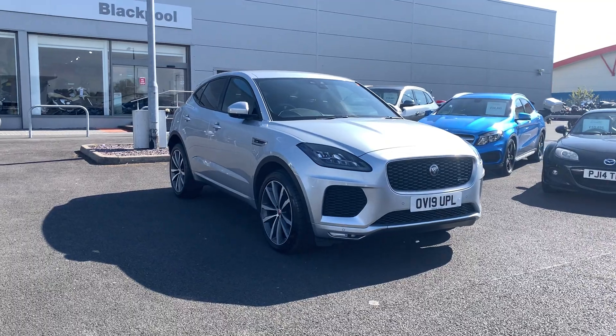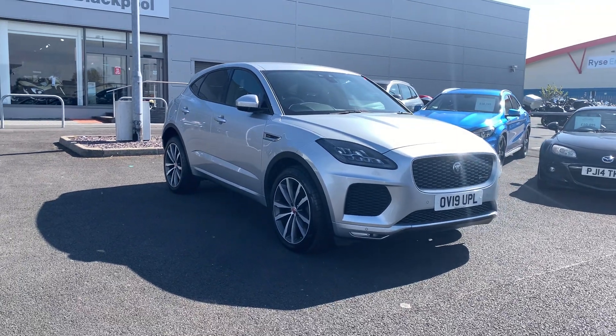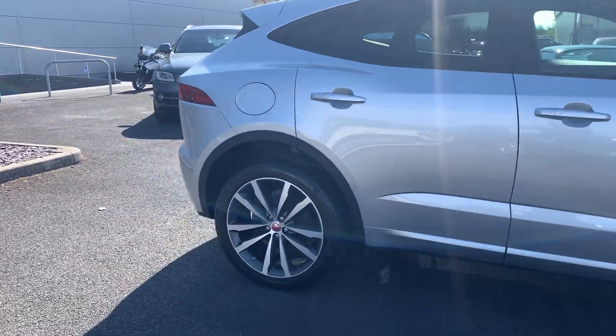All used cars go through the body shop repair prior to sale. They also go through an extensive workshop check to make sure the mechanics are working as they should be. As part of those checks, your brakes and tyres are also checked, and any tyres below 3mm tread tend to get replaced with fresh ones.